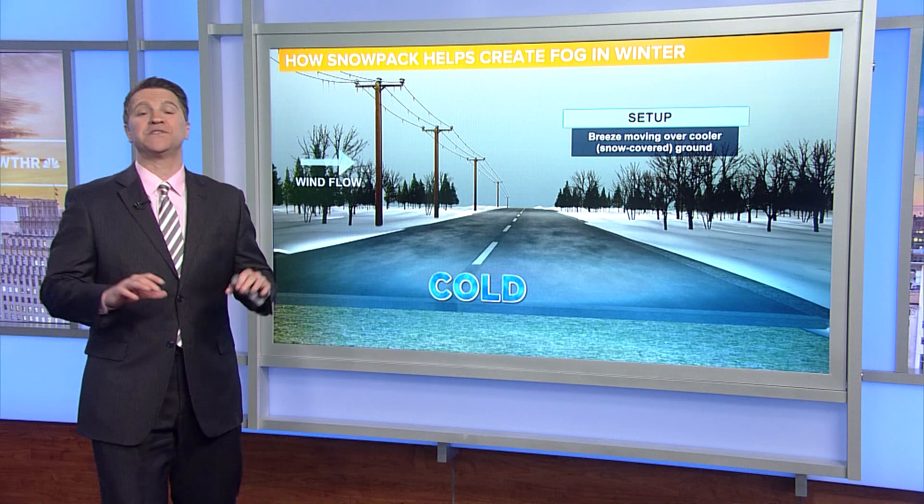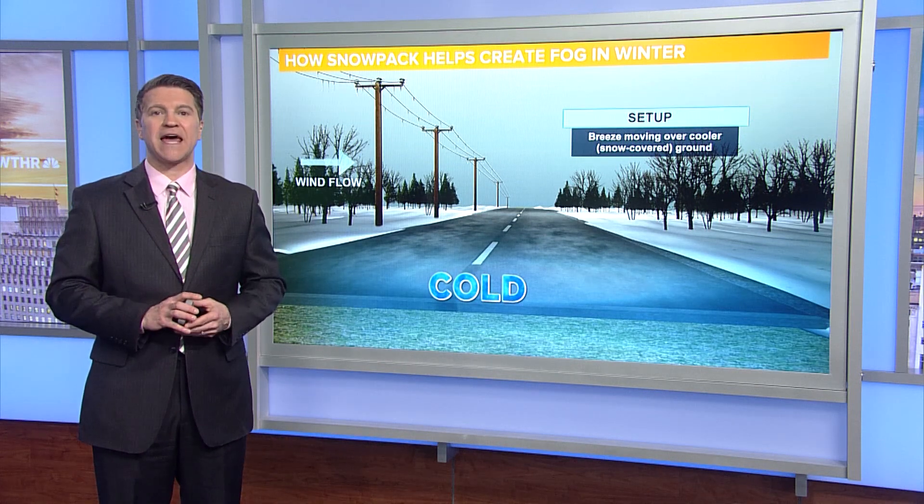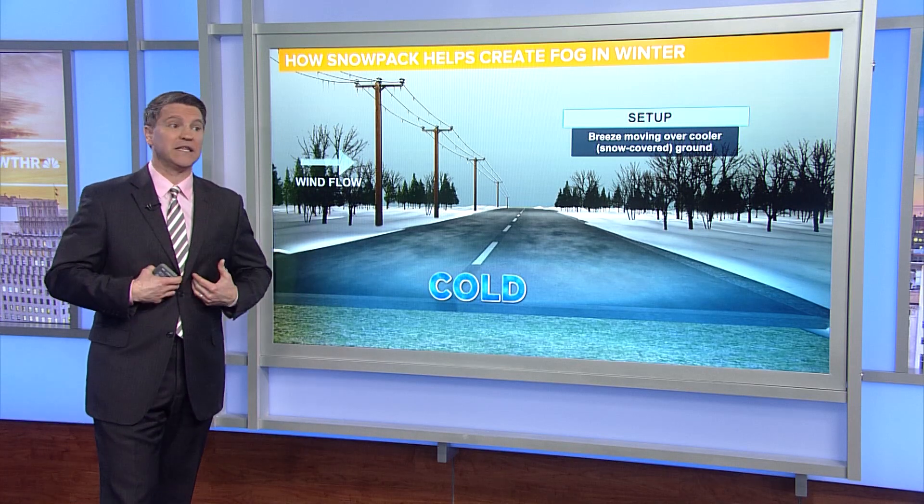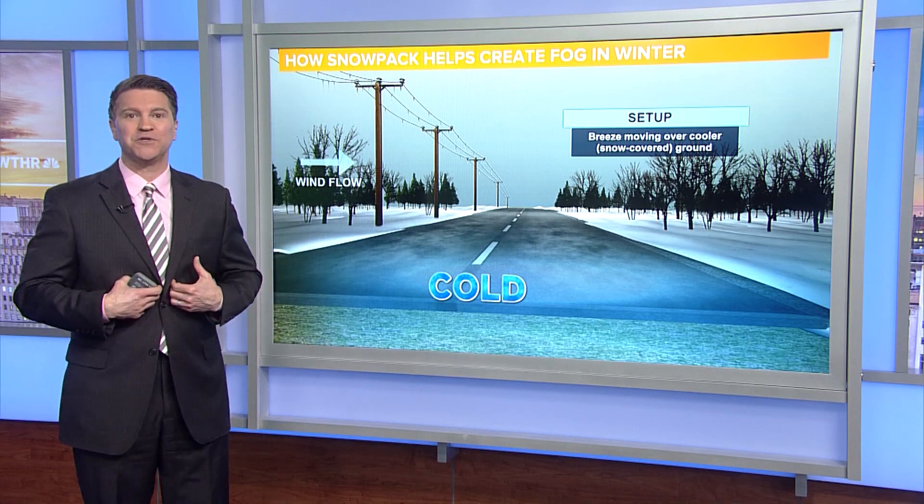Hey everybody, Sean Ash here on this edition of 13 Weather Academy. We're going to talk about a couple of interesting winter weather phenomena, at least for me, hopefully for you too.